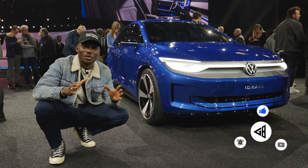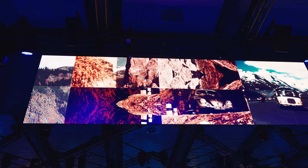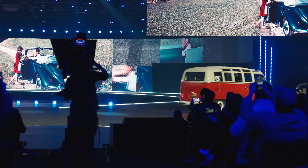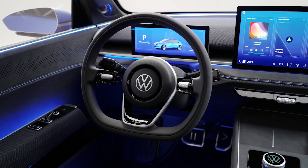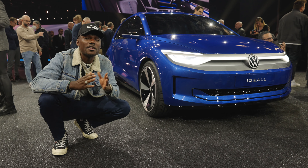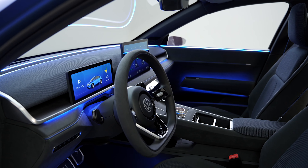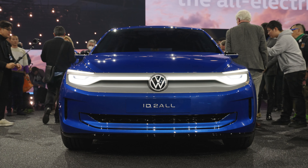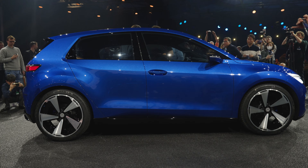Volkswagen are fully going back to their roots — first with the ID Buzz, and today they took us down memory lane looking through all the cars over the years. It's all about the people before the actual car itself. Behind us is the new Volkswagen ID2, and it's all about being affordable and also looking good. Just because you're paying around £23,000 doesn't mean it has to look horrible. Inside it has the space of a Golf, but with the compact look of the Polo, paying a lot of homage to Volkswagens we've seen over the years.